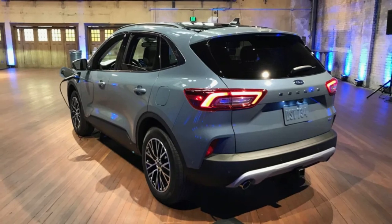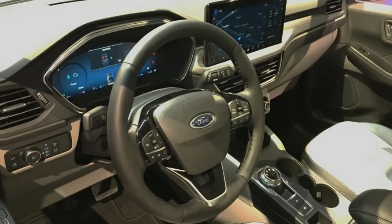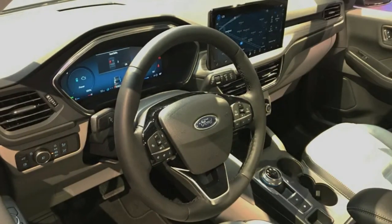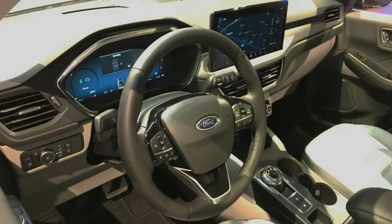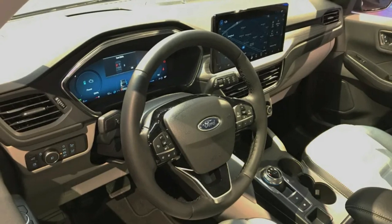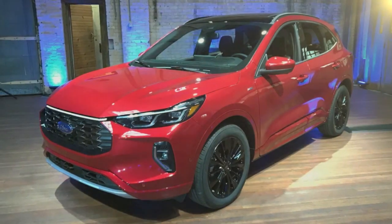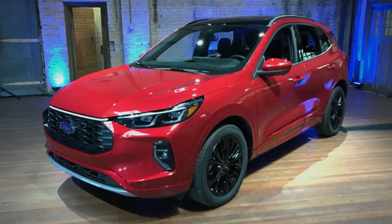Furthermore, there is now standard wireless Apple CarPlay and Android Auto connectivity, and the available Copilot 360 safety suite will include automatic emergency braking functionality when turning in intersections and a blind spot warning system that can nudge the wheel back slightly as an additional warning about a possible obstacle in the blind spot.